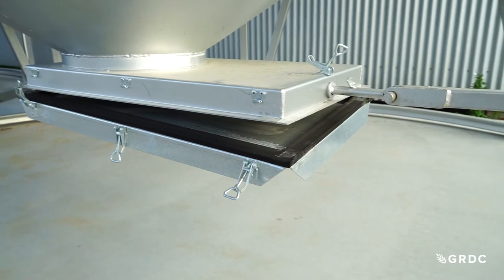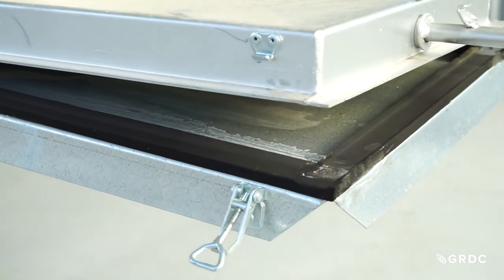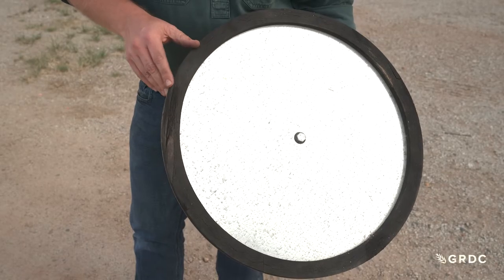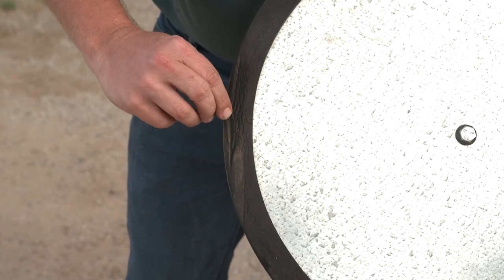One of the problems with sealing a silo for an extended period of time is it can damage the seals on the silo. The seals tend to compress over that period of time and it may inhibit the silo from actually sealing properly and maintaining a seal. You can see damage on this particular plate that's been caused by compression.